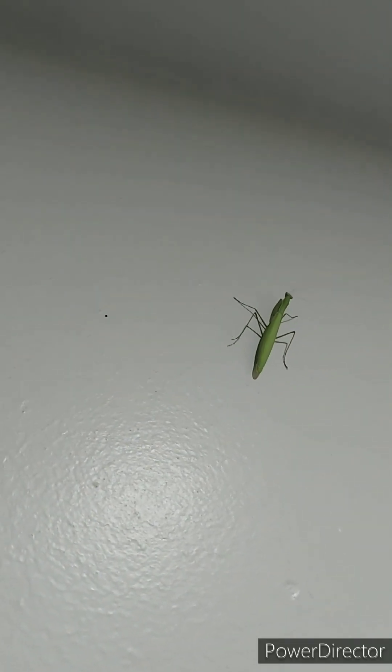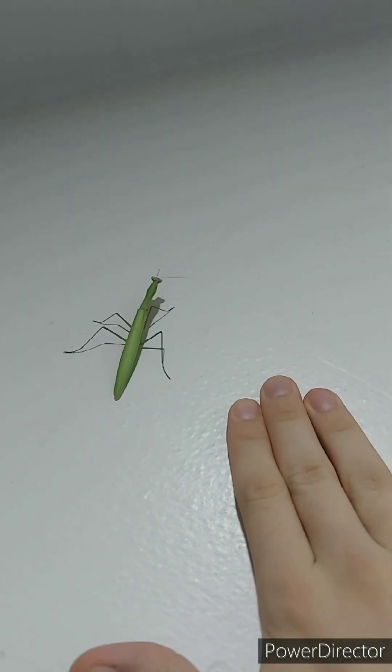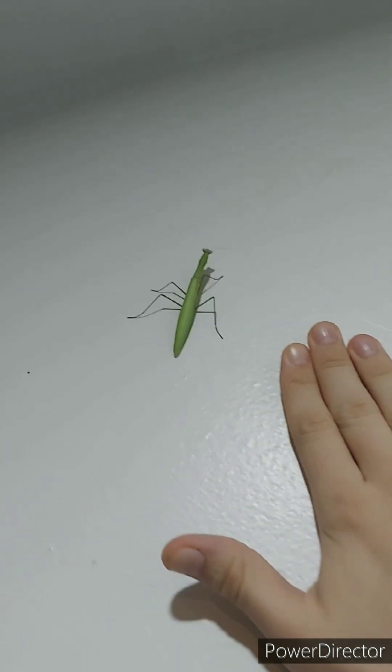I am currently staying in Laos and this is where I found a giant praying mantis that was just sitting in here. Since the door is all the way there, I'm assuming the praying mantis flew in this way.